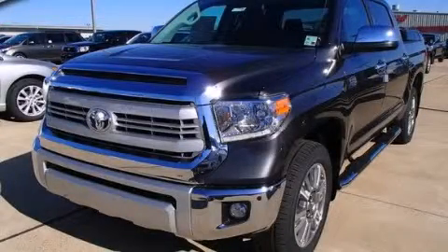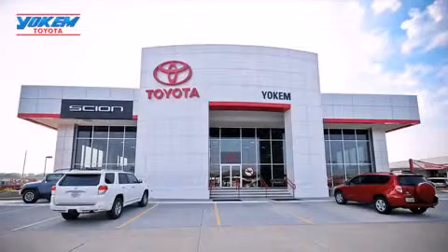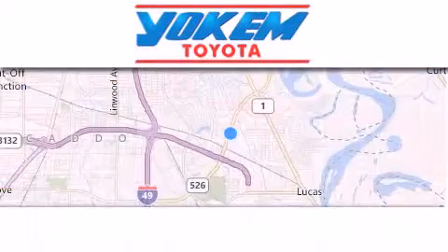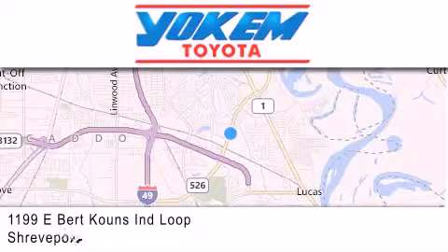Contact us today to arrange your test drive. Yoakam Toyota is conveniently located at 1199 East Bart Coons in Shreveport. Our goal is to exceed all of your expectations to ensure that you'll return for future visits.